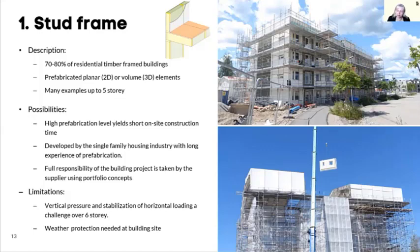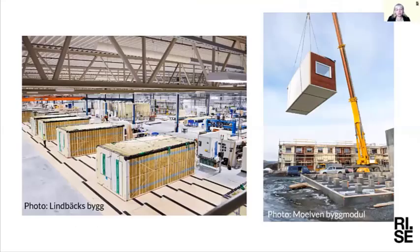You can see what the factory looks like — quite an automated process where they build planar elements using a lot of industrialized thinking, finishing the walls and then joining them together into 3D volumes which are finished on the inside with windows, bathrooms, flooring, and often also a facade on the outside. You can see the example on the right where they are lifting modules into place, essentially finished. It goes very fast when they start erecting the building on site.